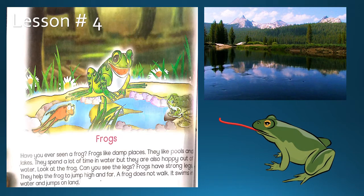Look at the frog. Can you see the legs? Frogs have strong legs. مینڈک کی جو ٹانگیں ہیں وہ بہت مضبوط ہوتی ہیں۔ They help the frog to jump high and far. یہی ٹانگیں مینڈک کی مدد کرتی ہیں کہ یہ بہت اونچی اور بہت دور تک جمپ لگا سکتا ہے۔